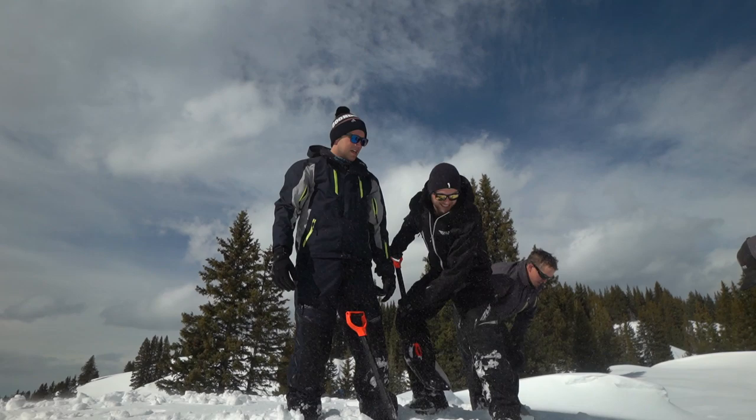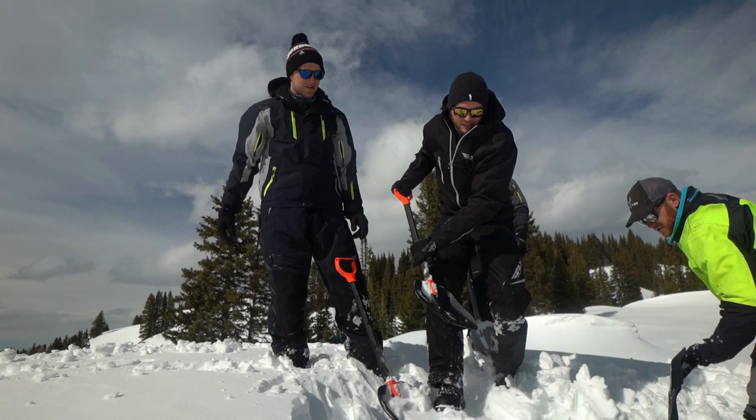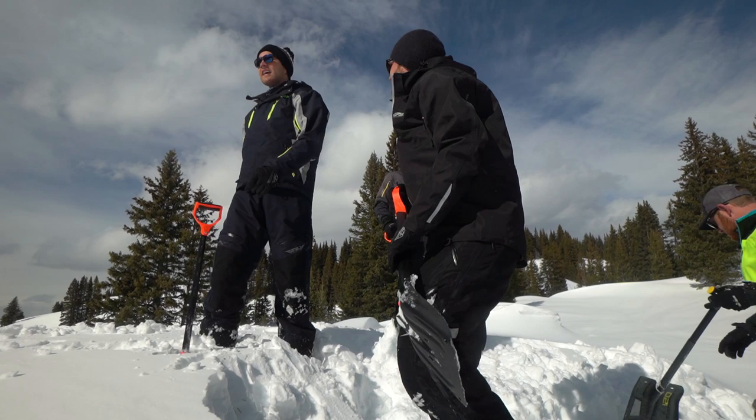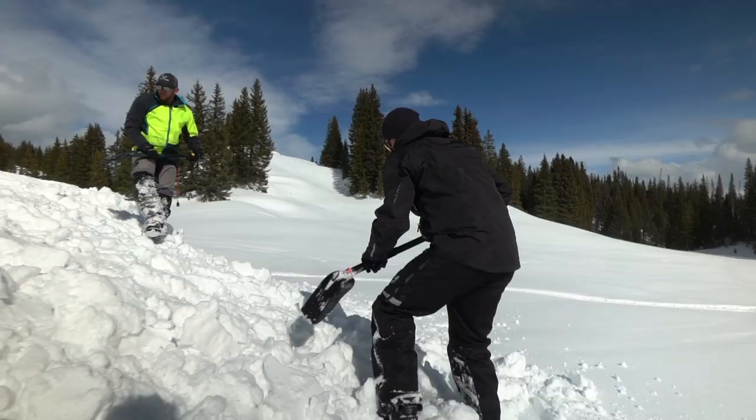This is a super sweet spot for a jump. Nice natural takeoff here that we're just shaping out a little bit. There's a first landing that's decent — probably go 30 to 40 feet and hit that one — and then the next one is steep and you can go huge. So that's the plan.